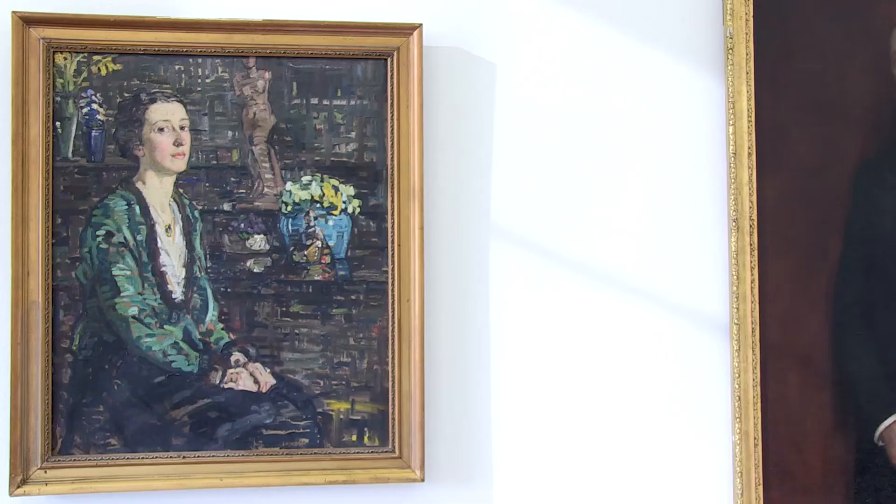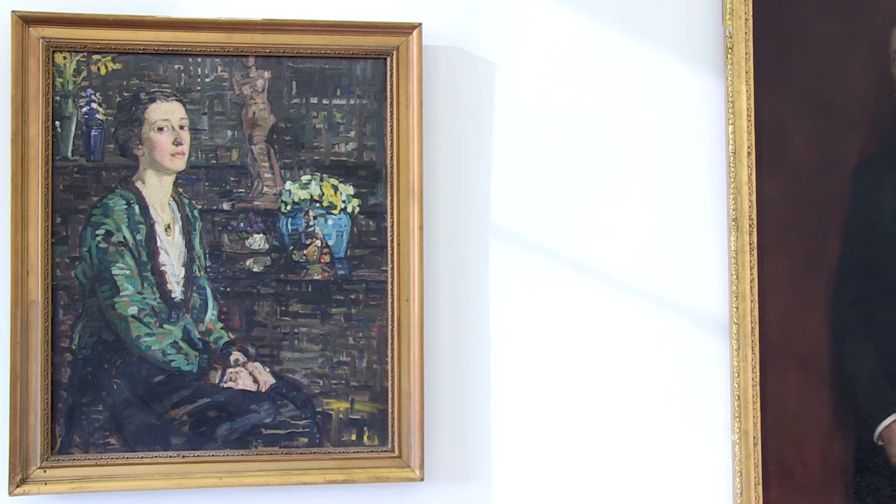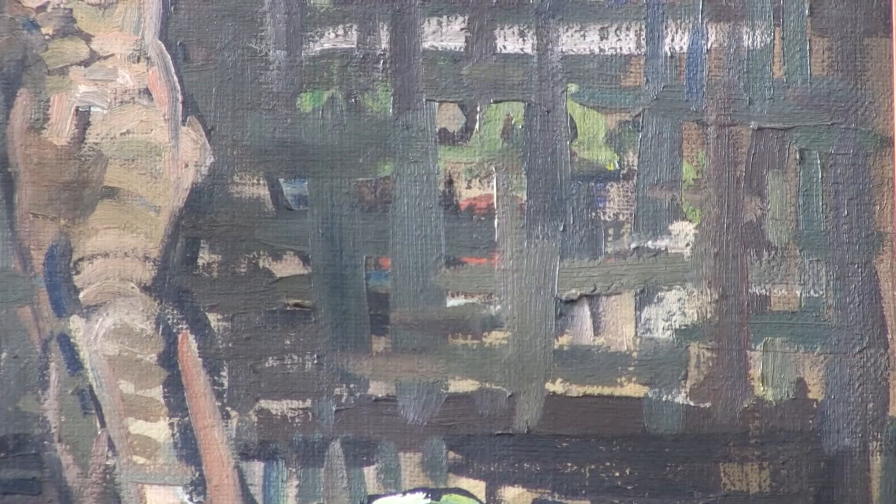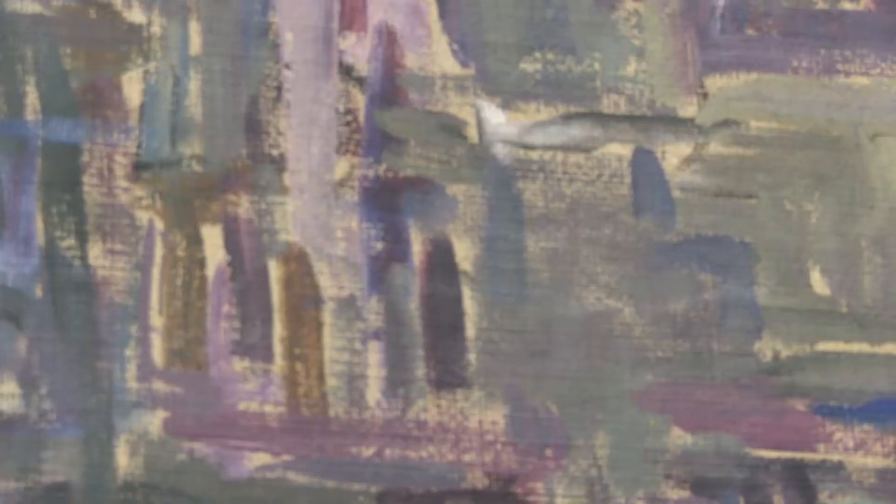Dublin basically had no more to teach the young artist, so she went to Paris to further her training between 1904 and 1906. The next painting in the exhibition is a portrait of her younger sister Muriel. Here we can see the startling differences that occurred in Swansea's style while she was being trained in Paris. There is a new distinctive hatching style that she is painting in.